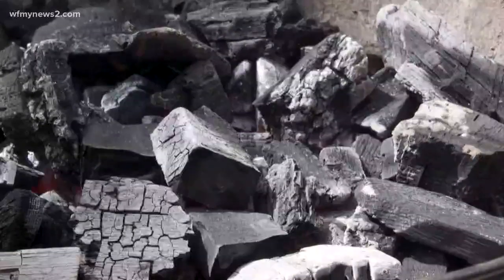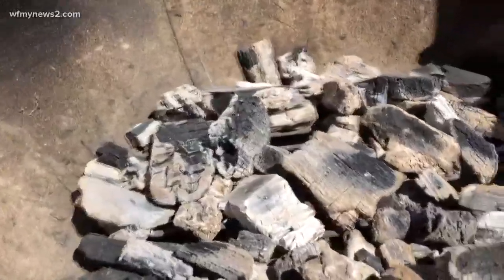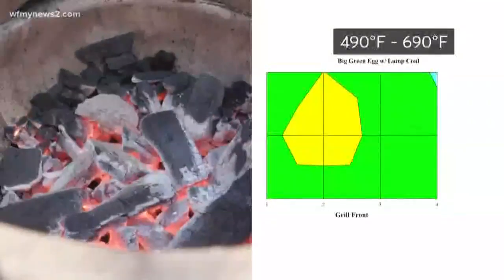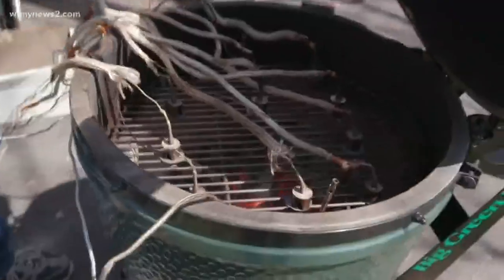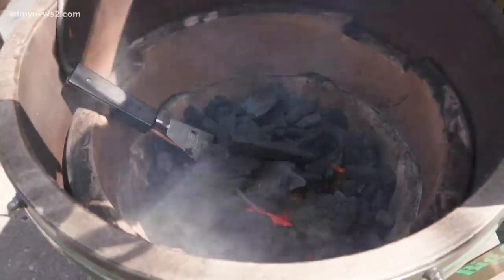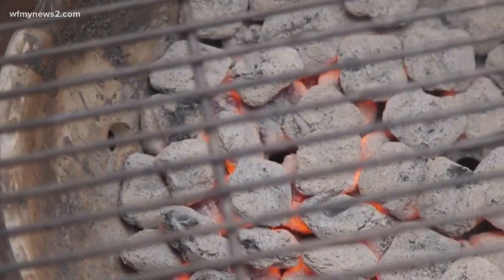Overall, the lump charcoal burned about 40 to 50 degrees hotter than the briquettes. For evenness, the lump charcoal only got a fair score in the Weber kettle, but it got a very good score in the Big Green Egg. In duration tests, the Big Green Egg with lump coal maintained a low temperature of 250 degrees for 11 hours versus just four hours for briquettes.